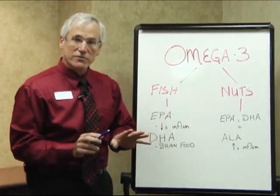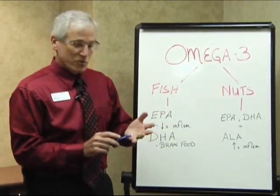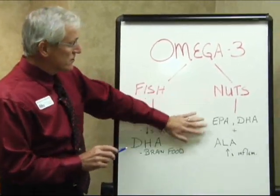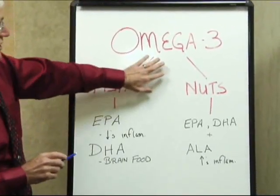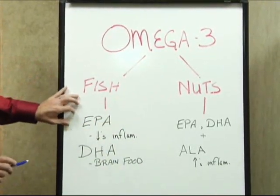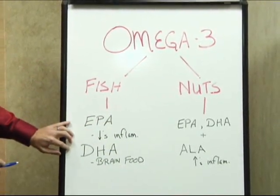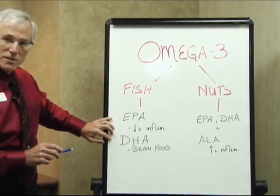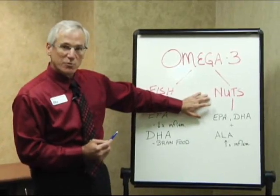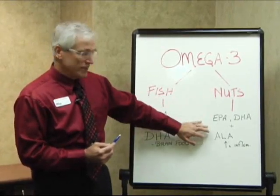Do nuts have other advantages? Absolutely — they're a great source of protein. But I encourage people to consider this when looking at a source of omega-3. Fish tends to have higher concentrations of the omega-3s that we need, and nuts are probably a better source of protein than they are of omega-3.